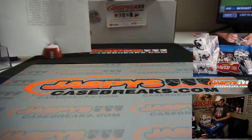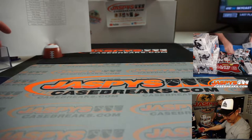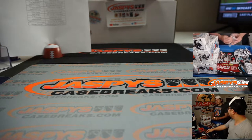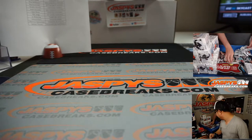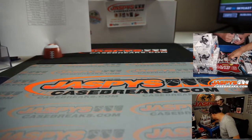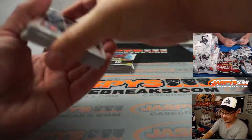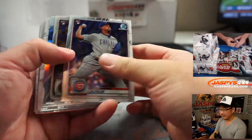You think that'll last me? Those top loaders will. Think the sleeves will? It'll be close. I'll just take this. I guess we'll find out.